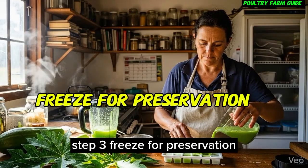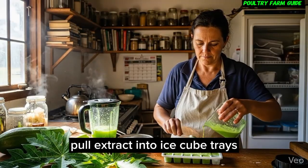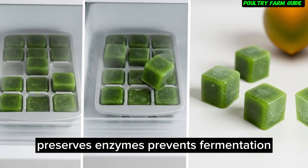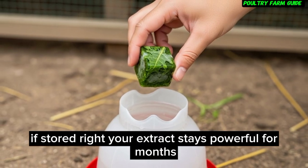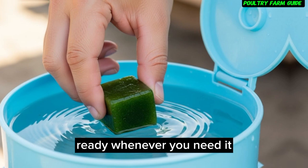Step 3: Freeze for preservation — this is the breakthrough. Pour extract into ice cube trays, small bottles, or measured containers, and freeze immediately. Why freezing matters: it preserves enzymes, prevents fermentation, and maintains immune compounds. If stored right, your extract stays powerful for months, ready whenever you need it.